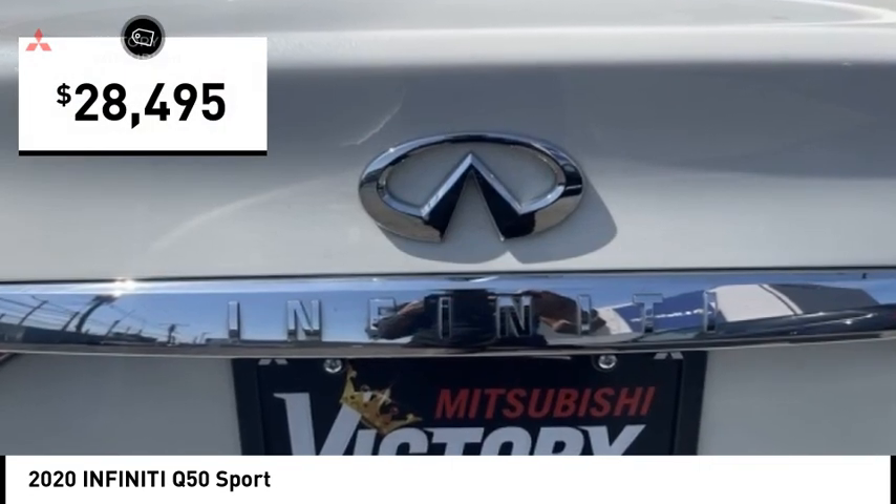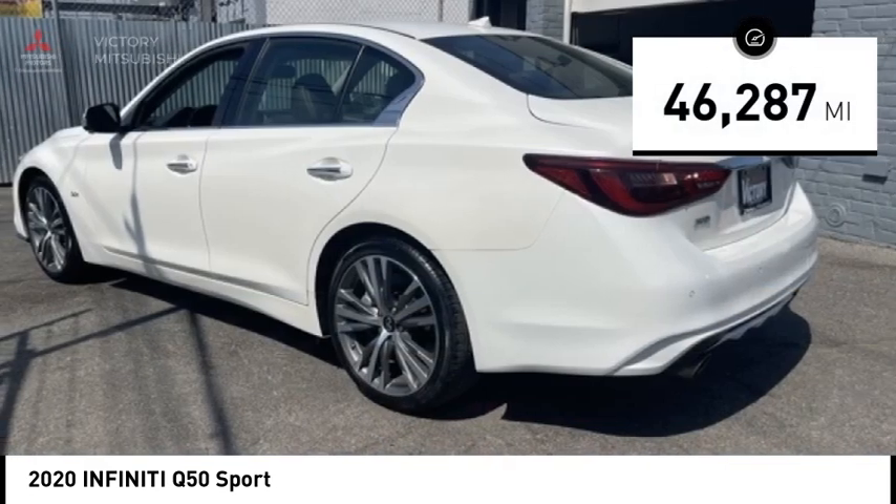And it is priced below $30,000. This vehicle has less than 50,000 miles.